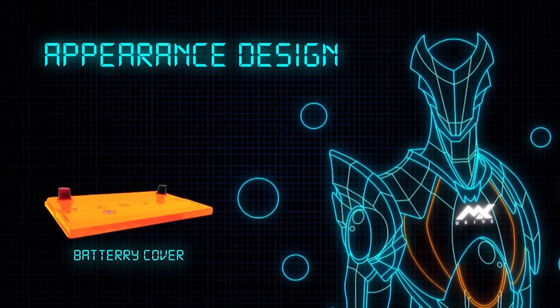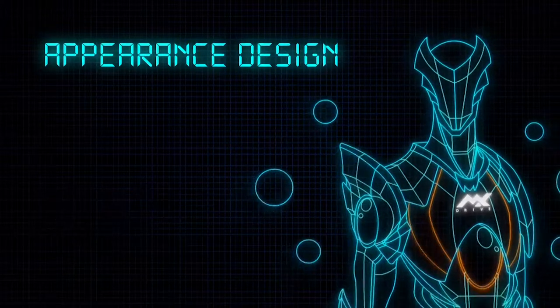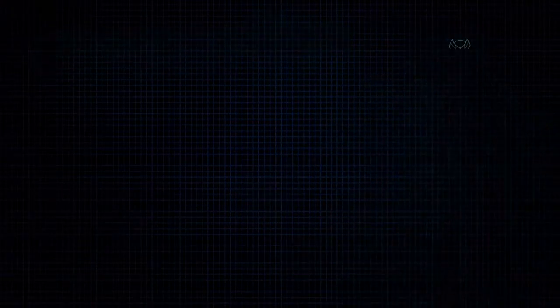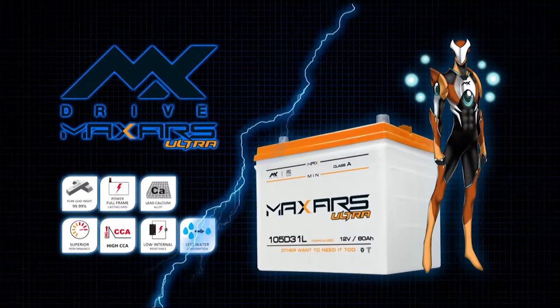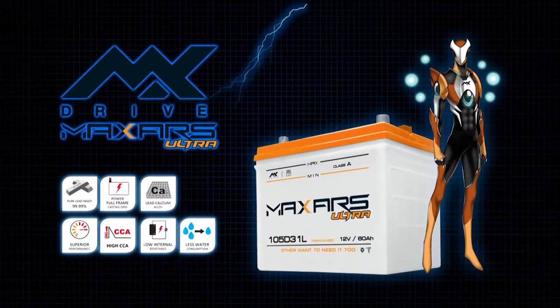Magic Eye with double ball indicator is available in green, white, and red. The battery case color comes in white. Pure lead ingot 99.99%, suitable for large passenger cars, trucks, and buses.